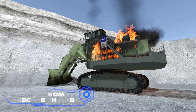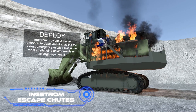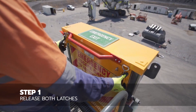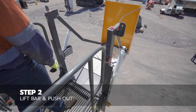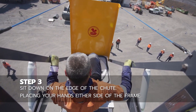Engstrom Escape Chutes. Imagine the following scenario: a very large mining excavator catches fire. Some of the models have a cab that is 33 feet or higher in height. How can its crew be rescued? Ladders are available, but they might cause burns or poisoning from combustion byproducts. Therefore, chutes like these are helpful.